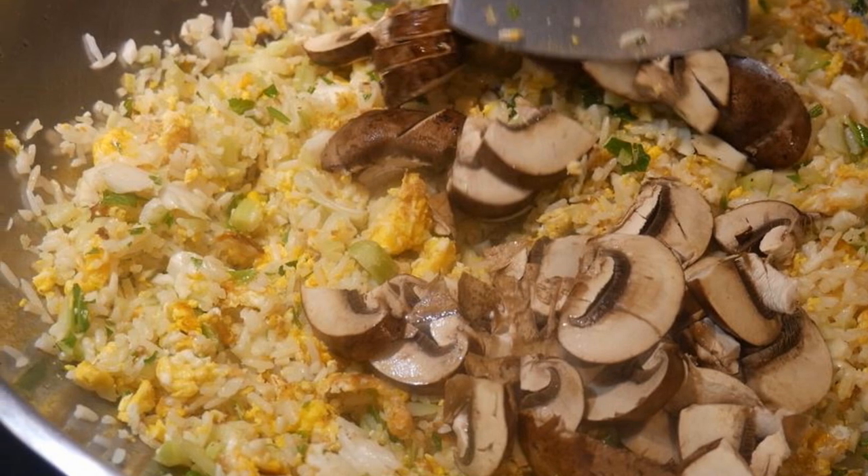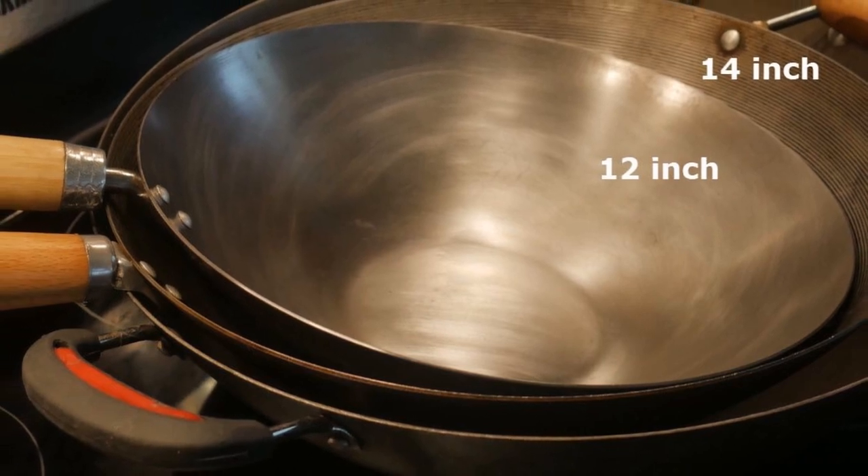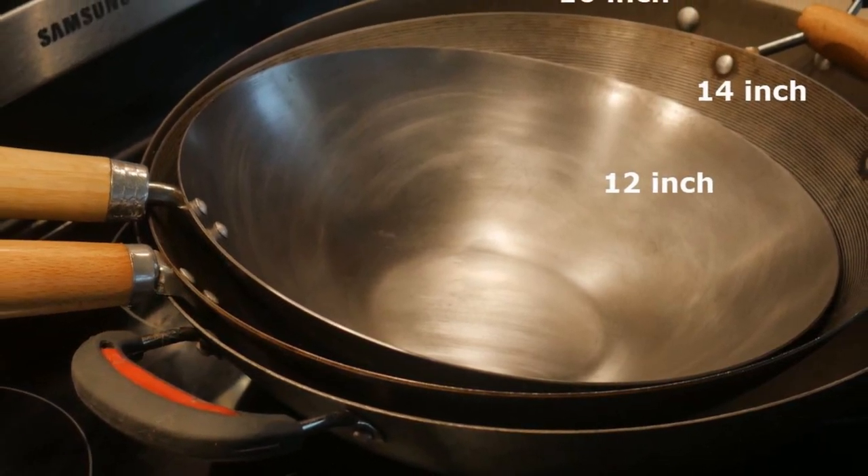So after using this 10-inch wok for about several months, Richard then decided that he was going to get a bigger wok. He chose the next size up, which is a 12-inch wok.